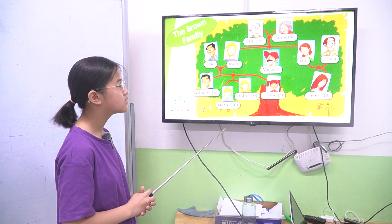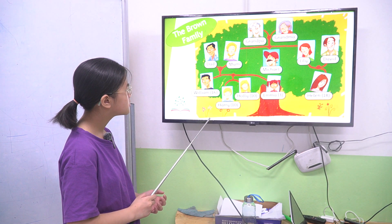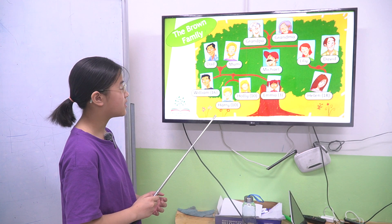Now I want you to look at the picture and answer. First one, how many children do the green parents have? There are five children.